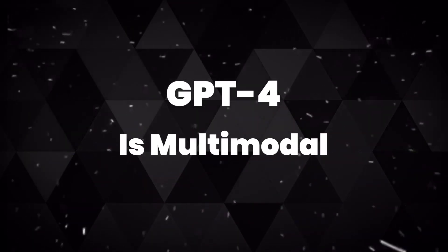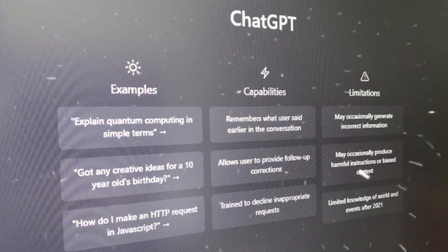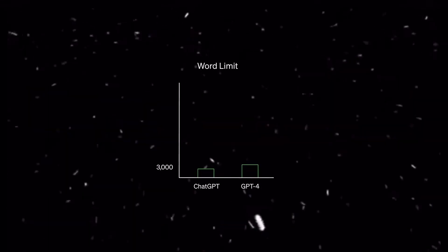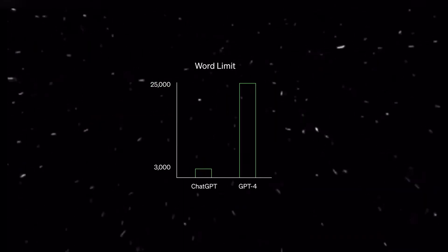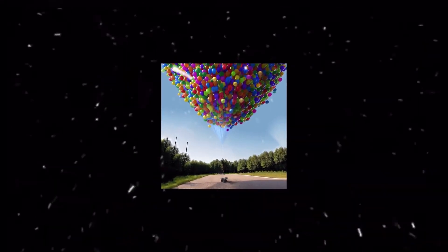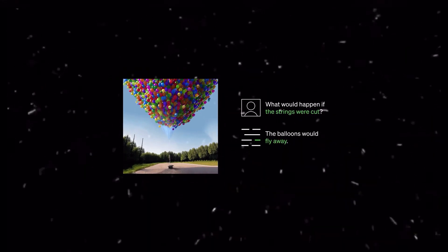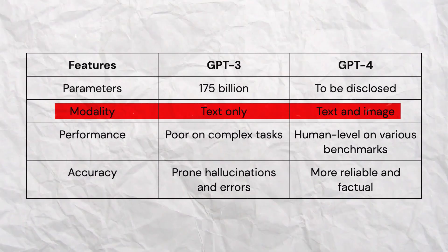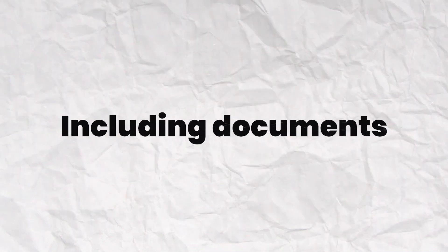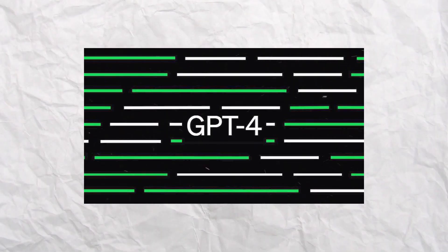GPT-4 is multimodal. If you've used the previous GPT models, you might be aware of their limited ability to only interpret text input. However, one of the newest and biggest implementations in the new model is that it is multimodal — meaning GPT-4 is able to accept prompts of both text and images. This translates to the AI not only receiving images but actually interpreting and understanding them. GPT-4's multimodal capability will spread across all sizes and types of images and text, including documents with text and photographs, diagrams, sketched or hand-drawn images, or screenshots.